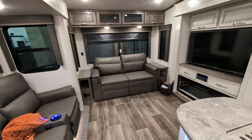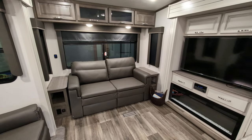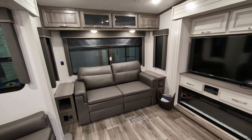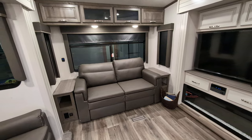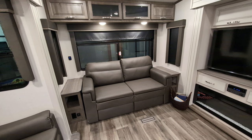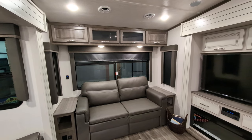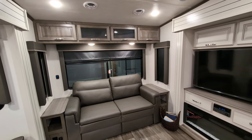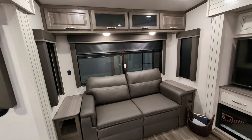At the very back of the unit, we do have our jackknife sofa, so that will turn into a sleeping area. On either side, you have end tables because it's in its couch position right now. But then at night, you have a couple of nightstands. Both of them feature regular power outlets as well as USB, so you can keep your devices charged. You also have a dimmer back there, so you can dim those lights if you'd like. Nice big picture window, and you do have the blackout shade, so you can get it nice and comfy and private in here. Great for sitting here and watching a movie.